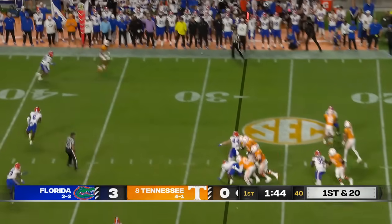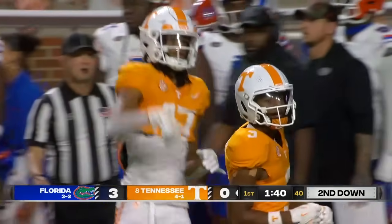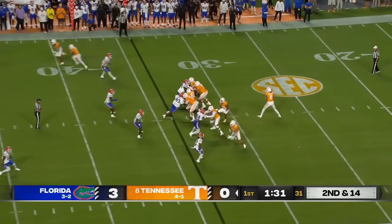Play action. Pressure off the edge. Chris Brazel, his first catch. See, that's what they want to see — nice rhythmic passing, just get Nico into a rhythm.